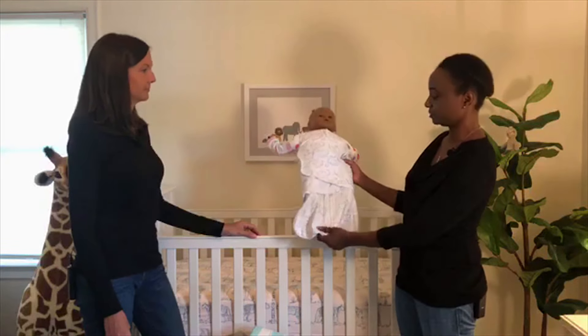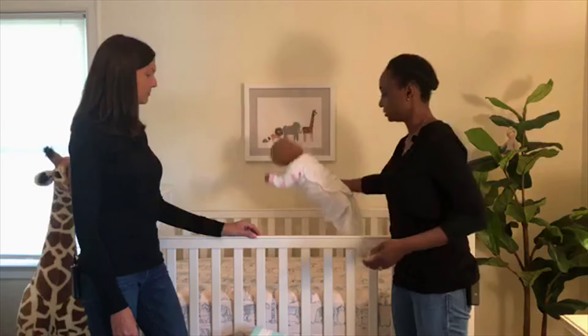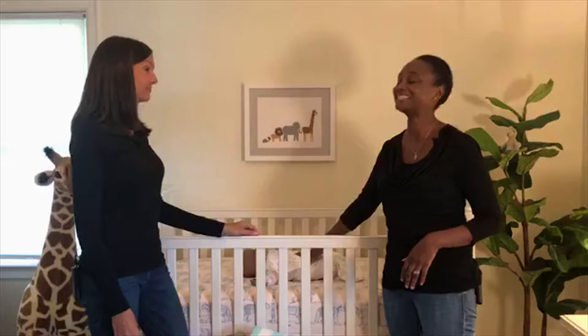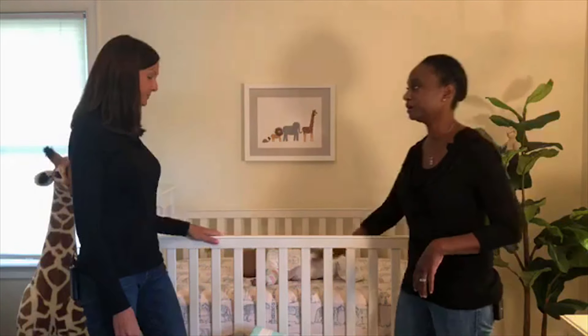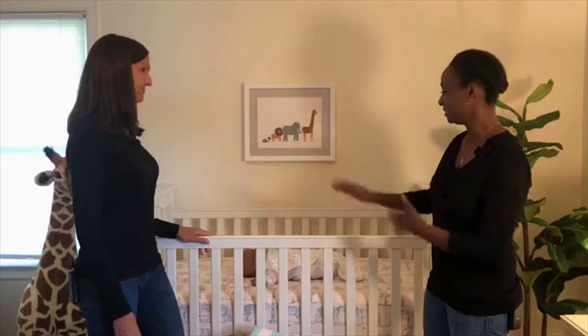This baby is in a sleep sack here — you can see her toes are all covered up, and she's able to be warm and cozy while still sleeping safely. Now we've got a clean crib with a firm, flat, fitted surface, and this looks great.